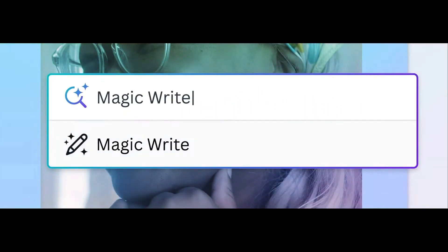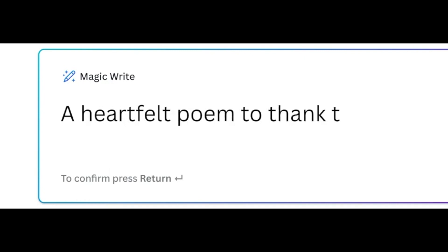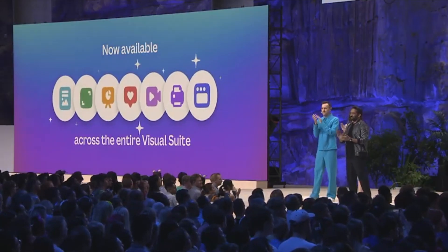Magic Write is a feature that uses AI to create written content, kind of like ChatGPT. This isn't a new product, but the news is that now Magic Write is going to be available across all of Canva, not just Canva Docs.